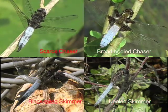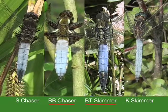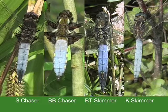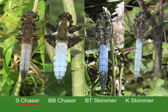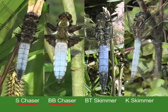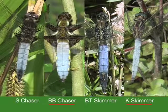Only the scarce chaser and the black-tailed skimmer have an obvious black tip. Only the broad-bodied chaser and black-tailed skimmer have yellow spots down the sides — be aware that these might not always be conspicuous, and that maturing scarce chasers could have orange spots. Only the chasers have dark patches at the wing bases. Only the broad-bodied chaser and keeled skimmer have shoulder stripes.